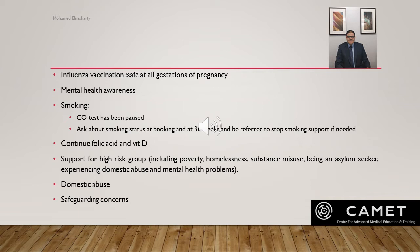In the last MBRRACE report published during COVID, suicide was found to be the second leading cause of indirect death. It was mainly seen in women who had complained several times of mental breakdown and asked for help and support but were not seen or assessed as a result of the COVID pandemic.